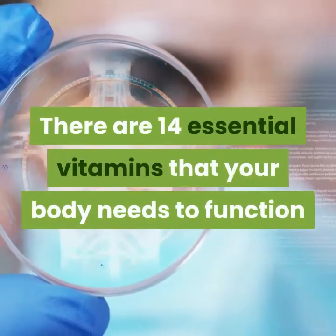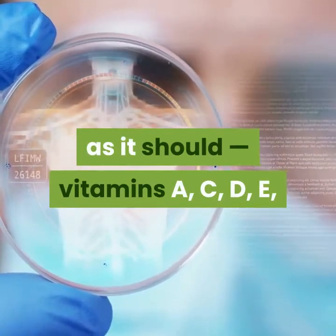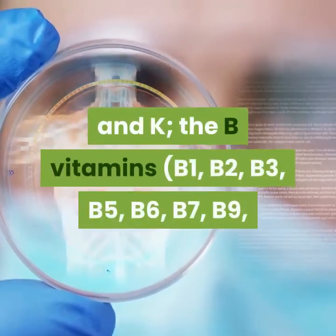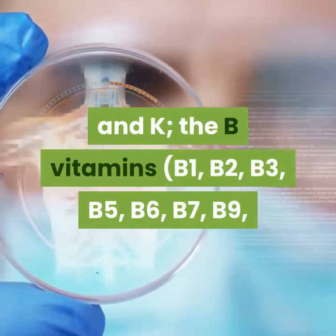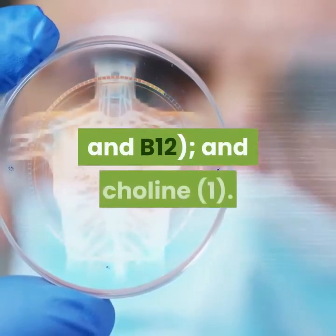There are 14 essential vitamins that your body needs to function as it should: vitamins A, C, D, E, and K, the B vitamins — B1, B2, B3, B5, B6, B7, B9, and B12 — and choline.